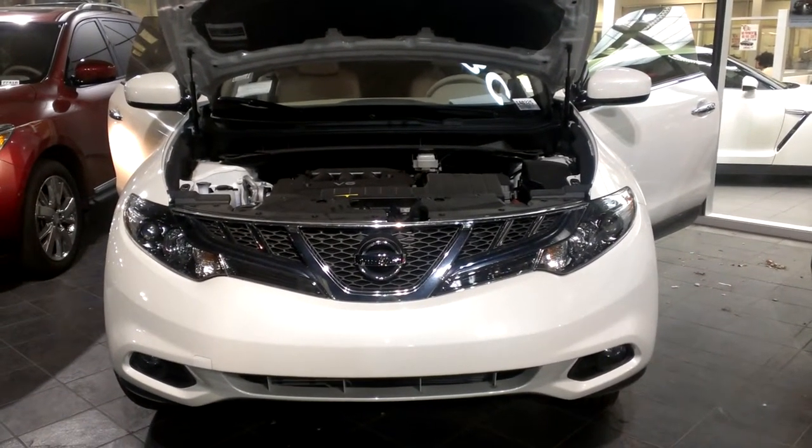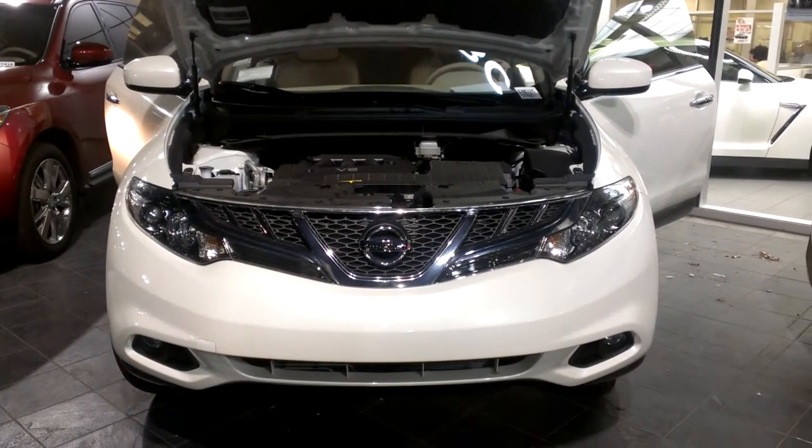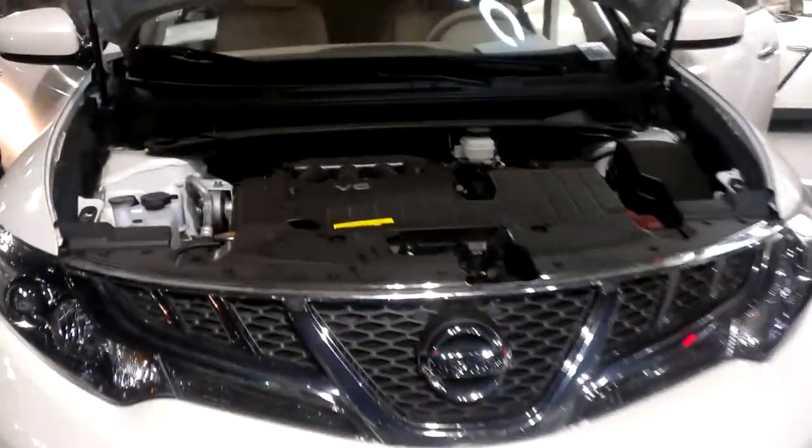Hi Julie, this is Christy over here at ABC Nissan. Just wanted to give you a quick look inside that Cabriolet that you were interested in.